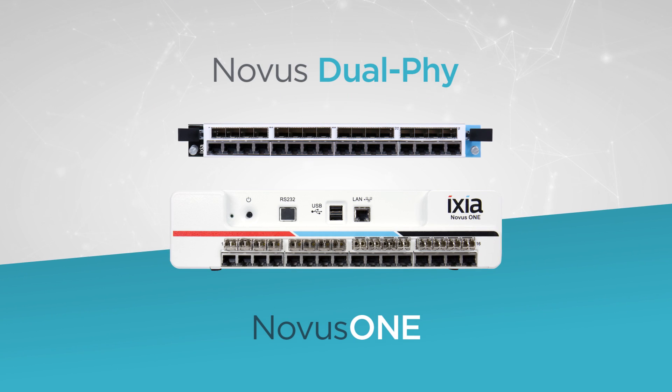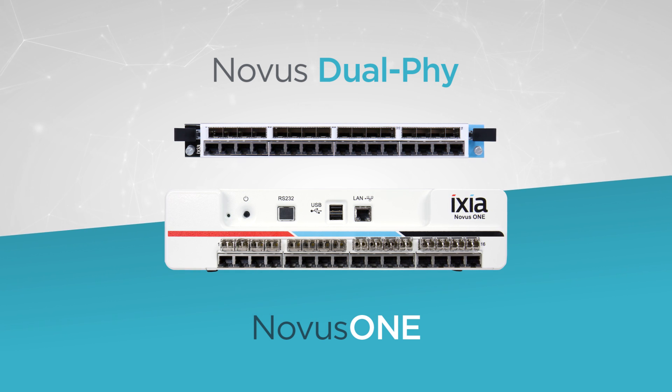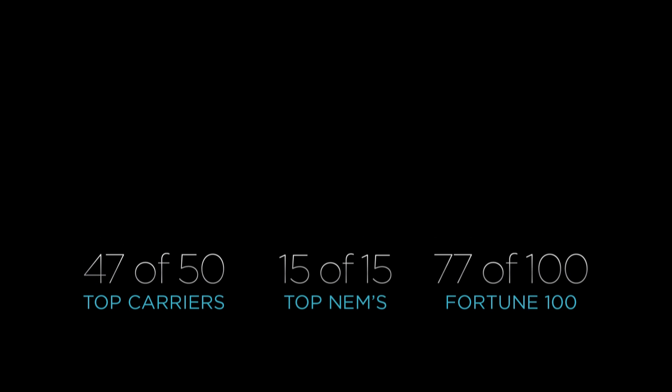The Novus Dual Phi gives you unprecedented flexibility in speed, port density, and layer 2 through 7 support on a single test platform. The most trusted names in networking trust ICSI.